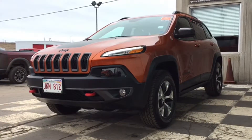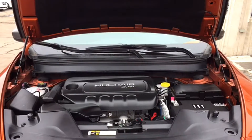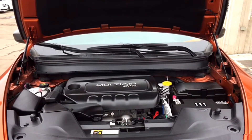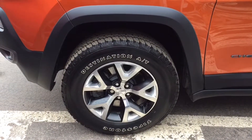This SUV shows up to work. It keeps on giving thanks to a 2.4-liter four-cylinder engine. Your Trailhawk can tow up to 2,000 pounds — perfect for getting the canoes to the cottage. This reliable ride sits on top of 17-inch two-toned alloy rims and Firestone Destination all-terrain tires.